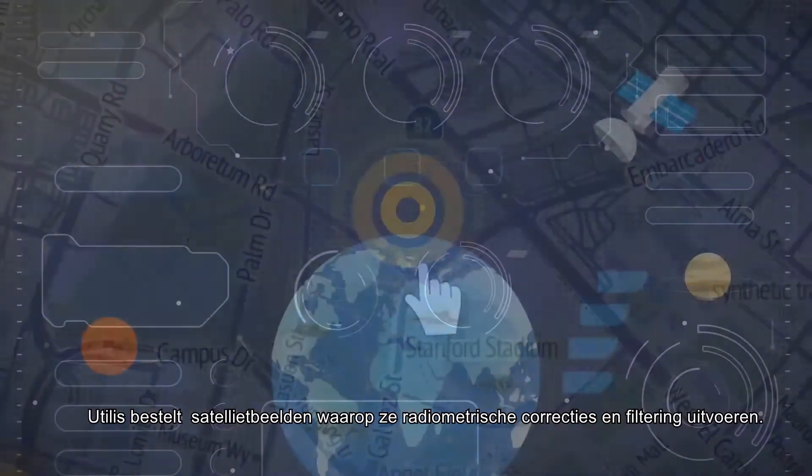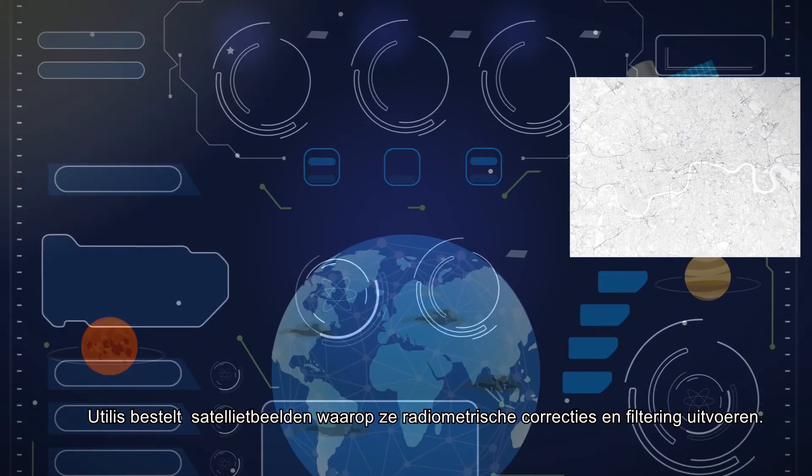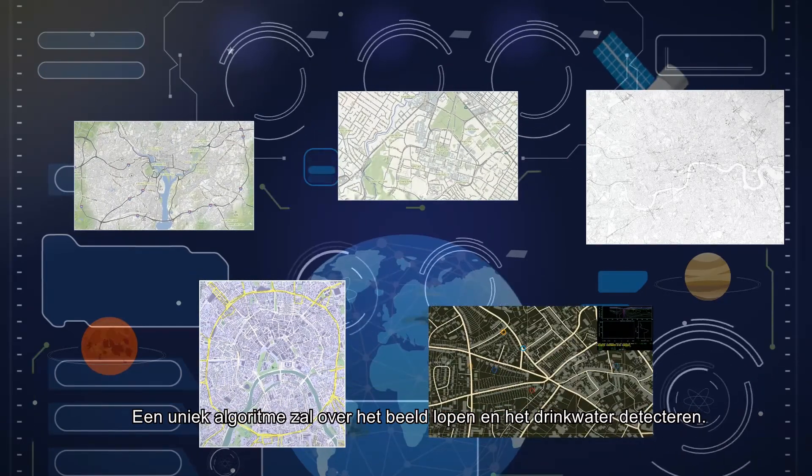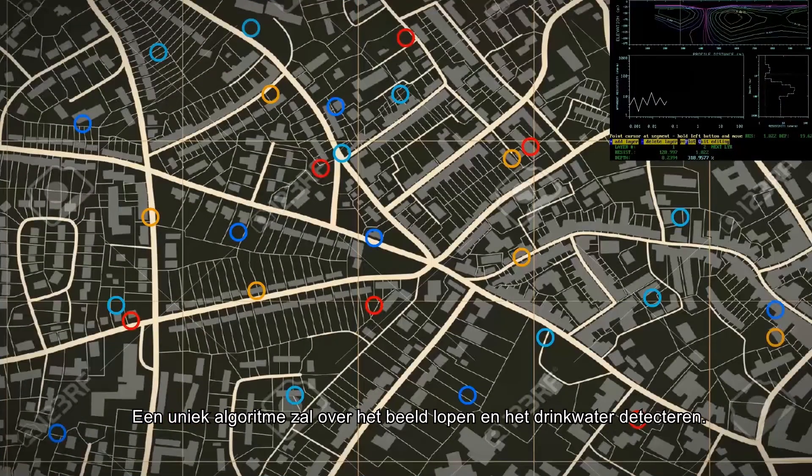You pick an area. Utilis orders satellite imagery on which they perform radiometric corrections and filtering. A patented algorithm will run over the image and track the treated water in the ground.